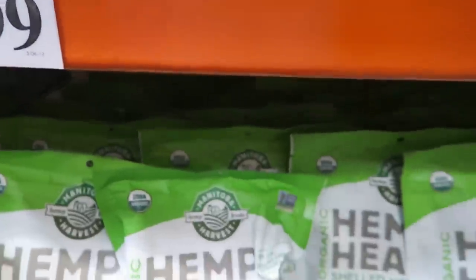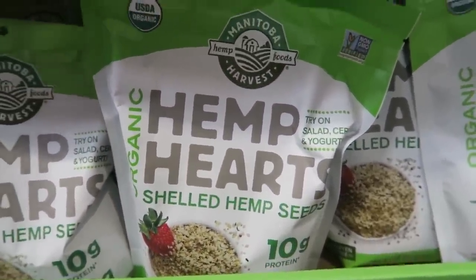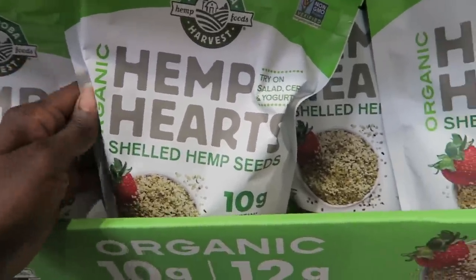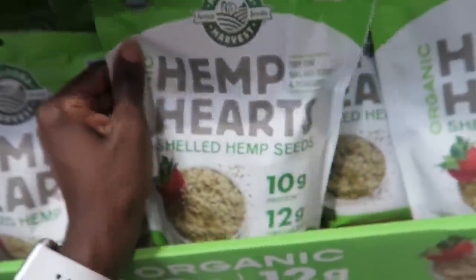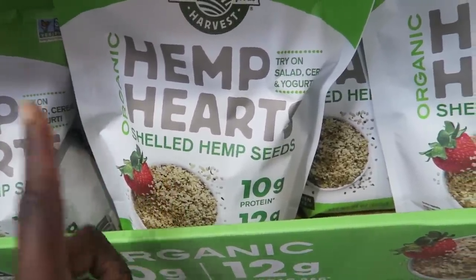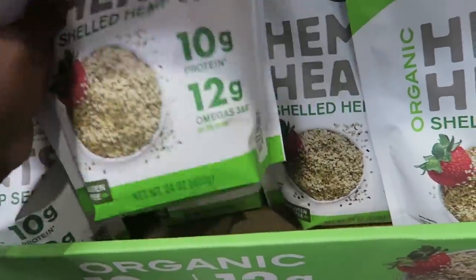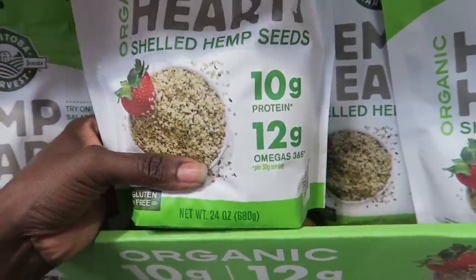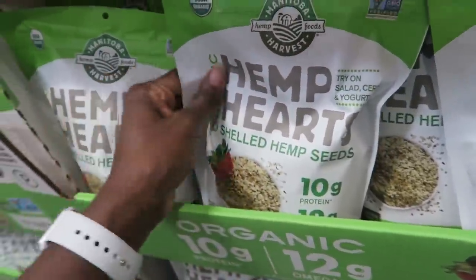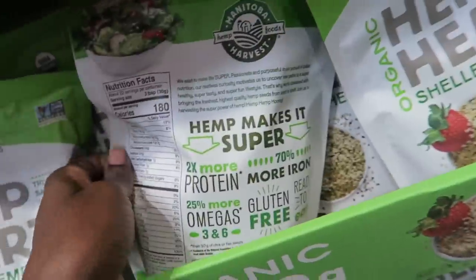These hemp hearts — I forgot to show the price in the last Costco haul and you guys asked. They are $13.99. I love these. I add them to my cauliflower rice and to my smoothies every day. Someone mentioned I should try keto oatmeal — you add them to unsweetened coconut milk, some chia seeds, sweetener, and almond butter, and you have like a keto cereal. You can also add them on salads. I highly recommend them if you're keto — they have 15 grams of fat in three tablespoons and an incredible amount of iron and magnesium. Definitely healthy.